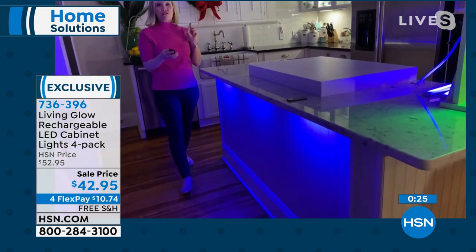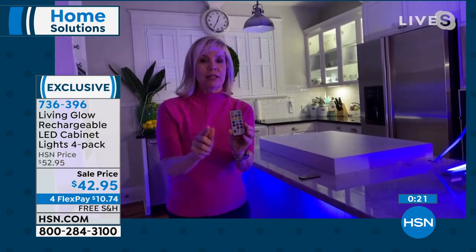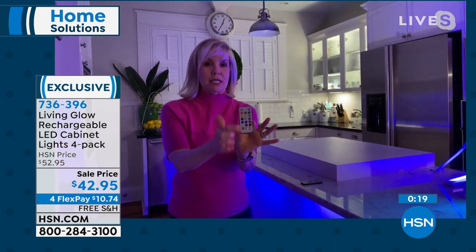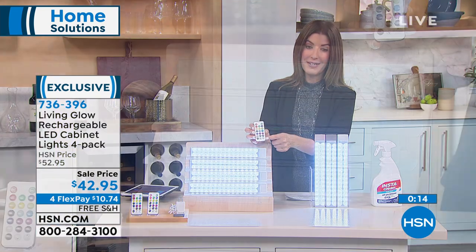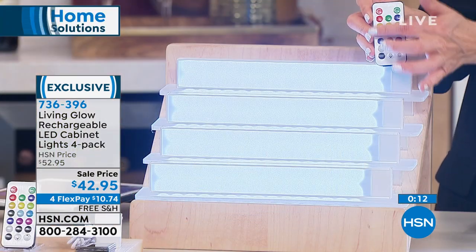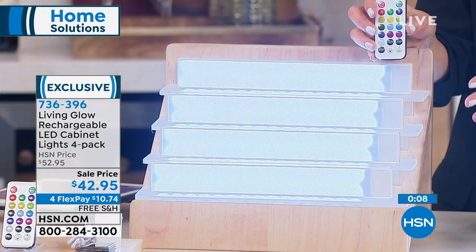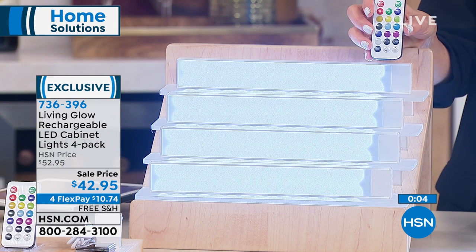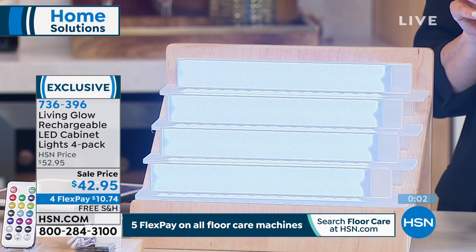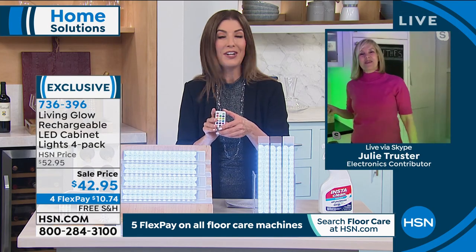They last four to five hours, and if you want to extend battery life, you can dim them — they are dimmable. You can increase or decrease brightness from the remote control. Who else does under-cabinet lighting in 13 colors? Living Glow does. They've sold more than 1.5 million here at HSN. We did sell out of the beige, so we have white and gold remaining — four bars, no wires, no installation, no one to call. All you need is to charge it at home. No light bulbs to replace, no batteries to buy.